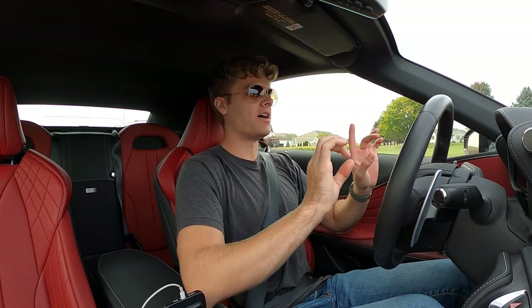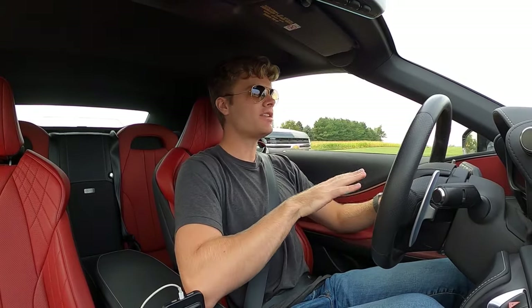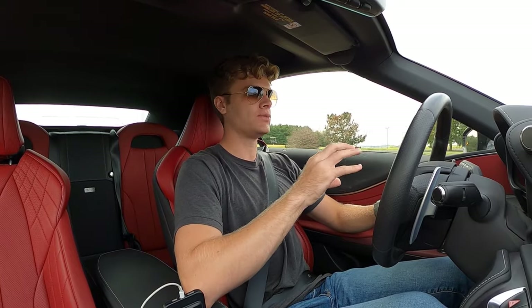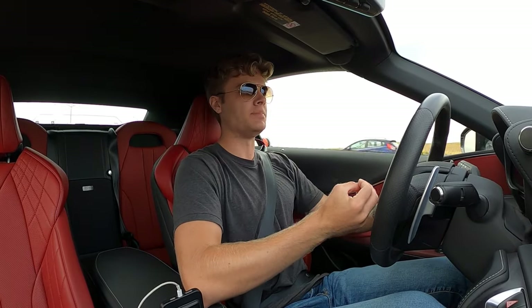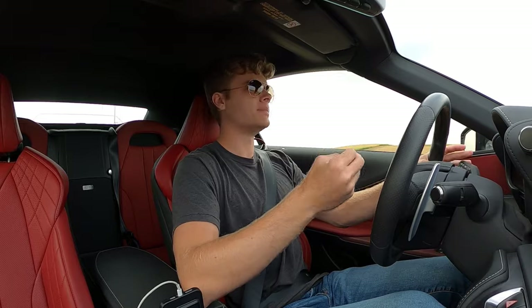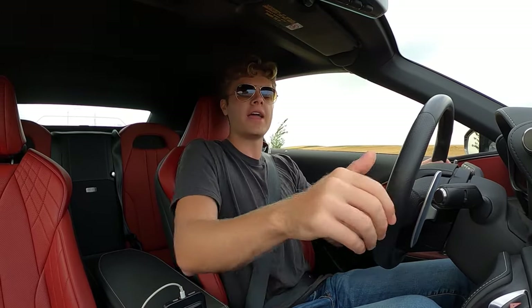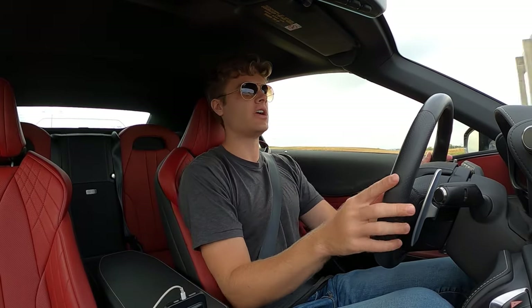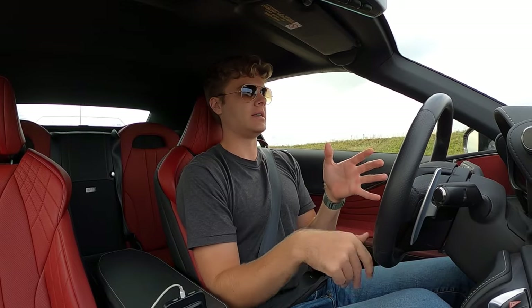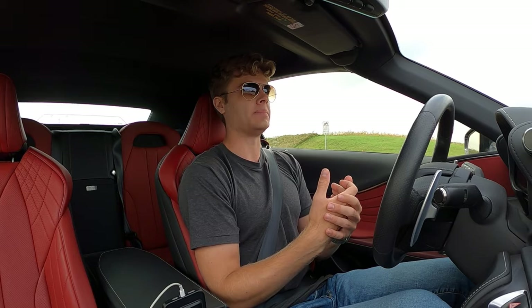And the grand tour vibes continue on the inside, where this interior is just so elegant. Everything is sculpted and designed in a very unique way. I think this is one of the first cars where Lexus really wasn't just trying to beat the Germans at their own game. They really found their own flowing design language, especially with these door handles and grab handles — everything just flows together in a way no other car really has, yet it's still very elegant and definitely feels upscale.